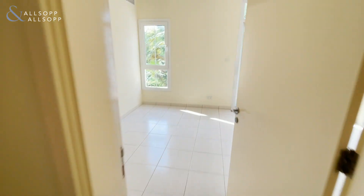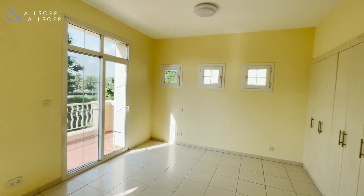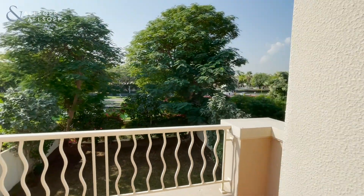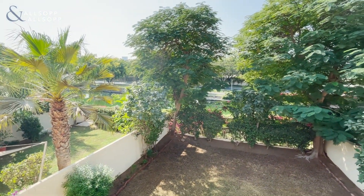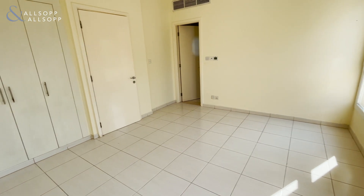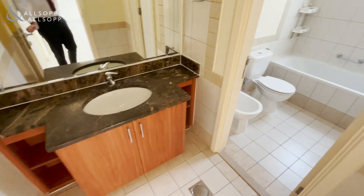Now we'll enter the master. We've got a really good-sized room with lots of wardrobe space. Come out to the balcony — as you can see right there, we've got the lake. Now we'll come into the ensuite bathroom.